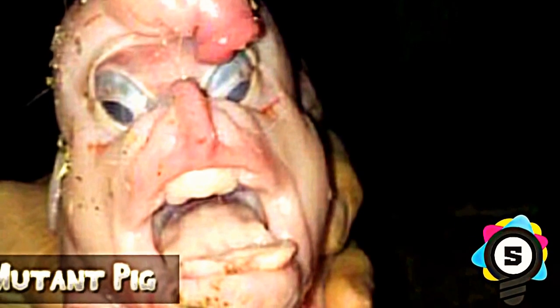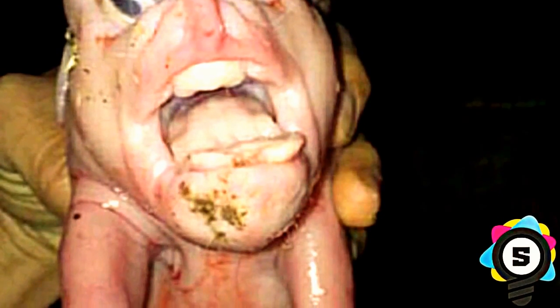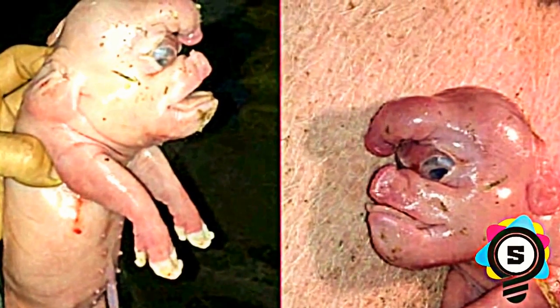Number 5: Mutant Pig. The name might not sound too creepy — pigs are cute, right? There was that Disney movie about Babe. So how could a mutant pig even be a thing? Think again. This pig is some kind of human-pig hybrid. The most interesting thing is that this pig is making perhaps the same exact facial expression we all make when we see him for the first time.